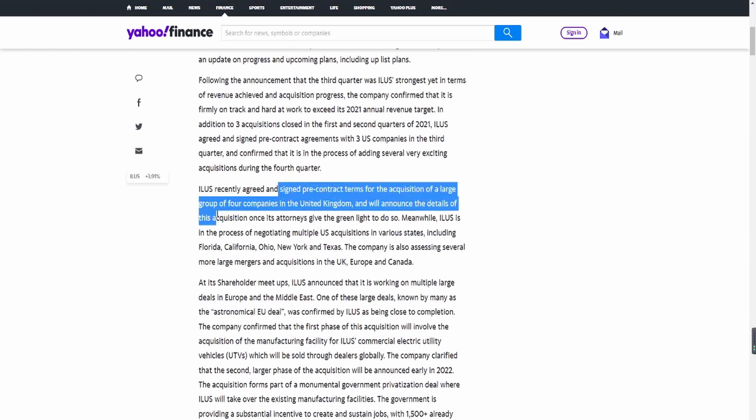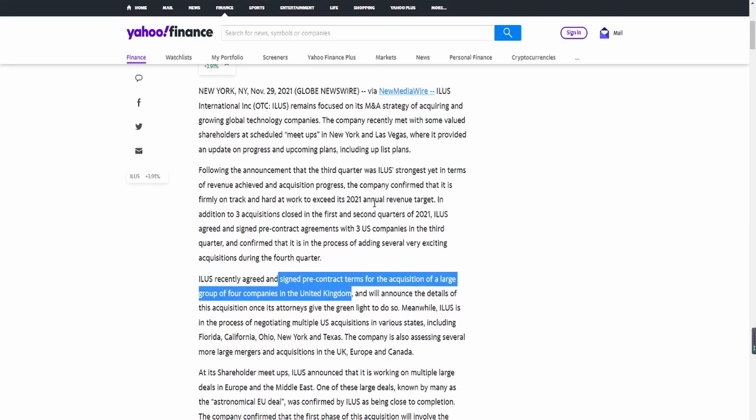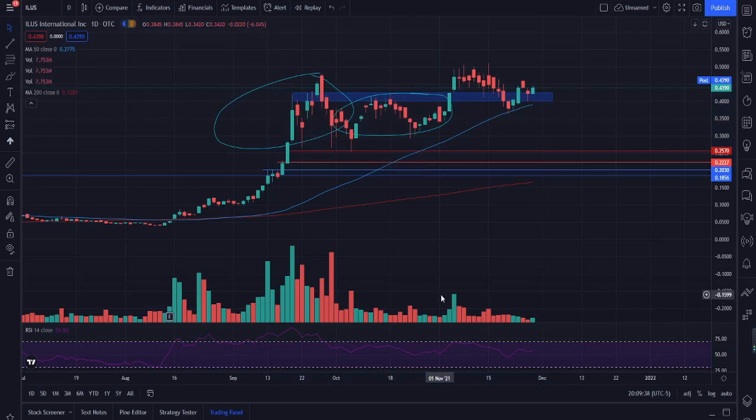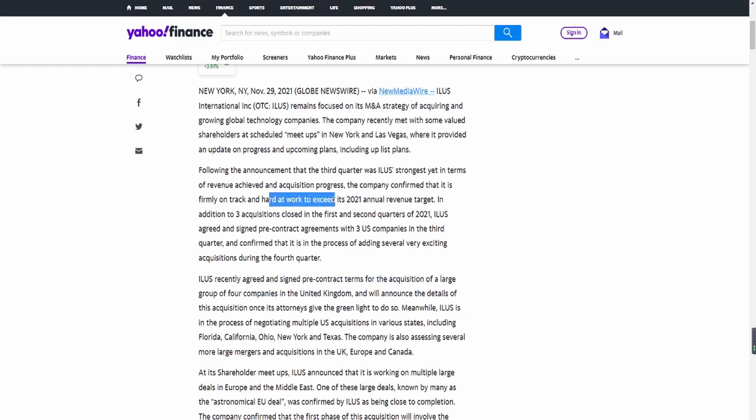Recently, ILUS agreed and signed pre-contract terms for the acquisition of a large group of four companies in the United Kingdom. We cover these updates on the channel, so make sure you hit that subscribe button. There are many factors and catalysts showing ILUS is a company that is going to operate well. A key factor is that they are hard at work to exceed their 2021 annual revenue target — a company showing this kind of growth is going to attract a lot of investors.